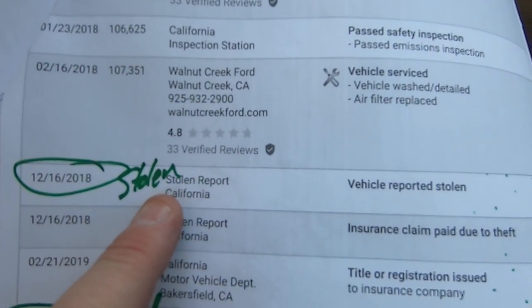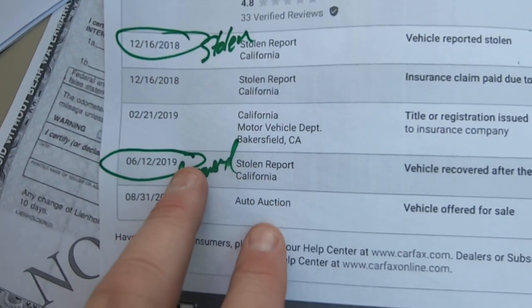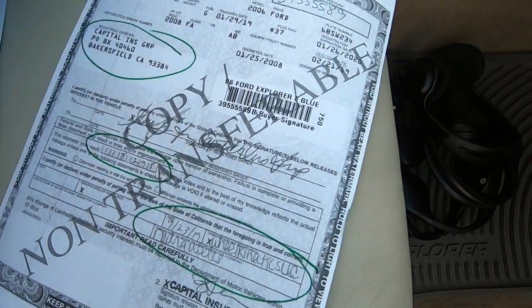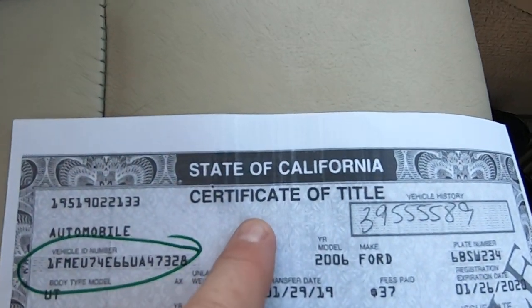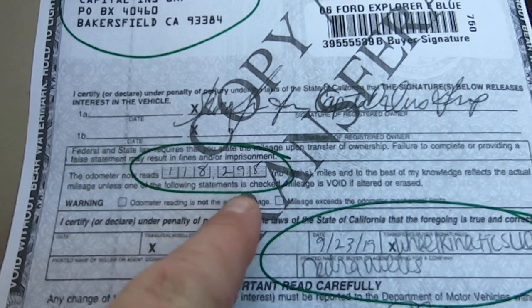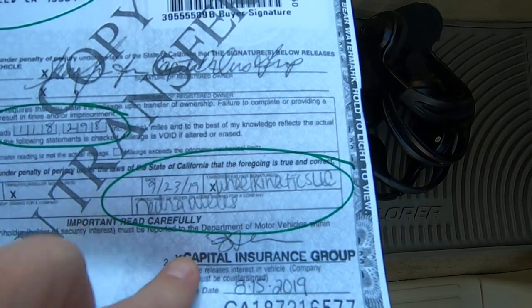Still Walnut Creek Ford. Then it was stolen December 16th, 2018, and recovered June 12th, 2019. Here's the title — this is the clear California title. There's the VIN. It was Capital Insurance, 118,298 miles, signed off September 23rd, 2019 to Wheel Kinetics.